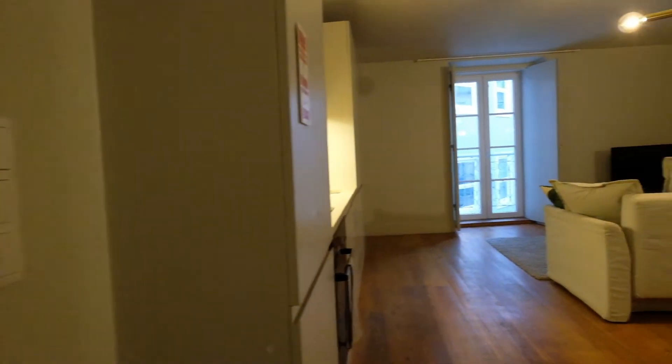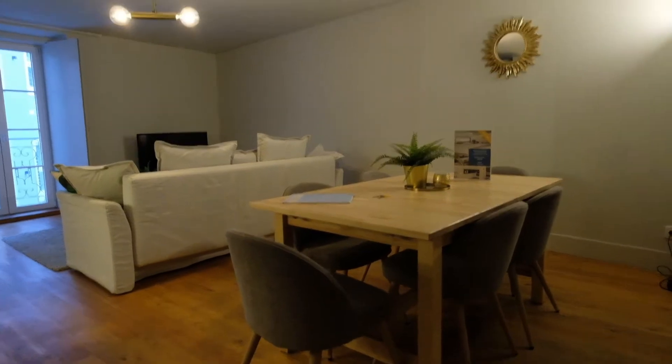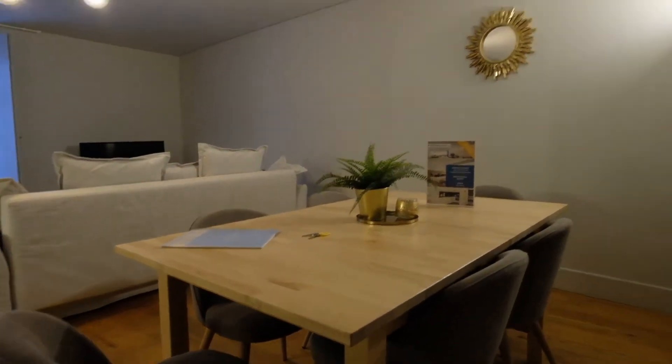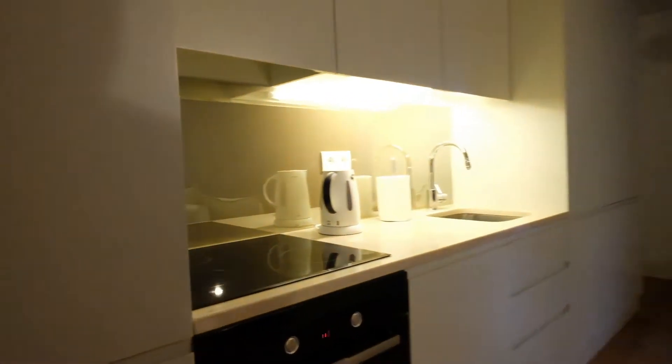All right, this is a two-bedroom apartment. Look at this — over here is the living room and the kitchen. Look at this, this place is beautiful. Right here is the kitchen.